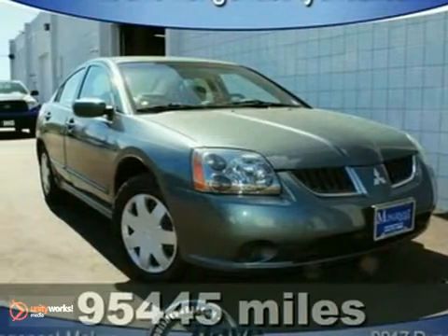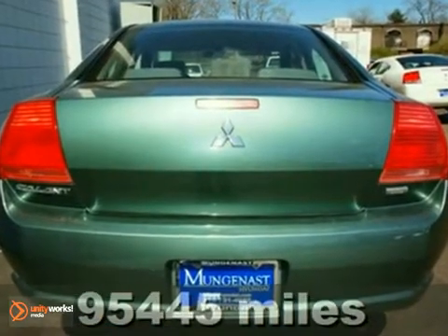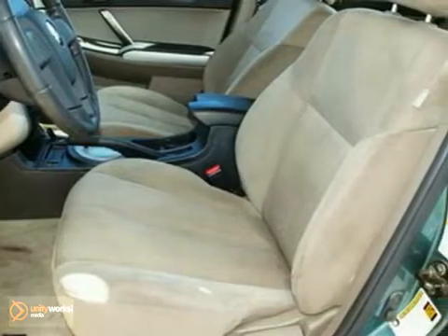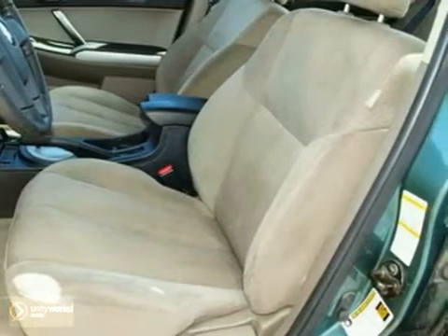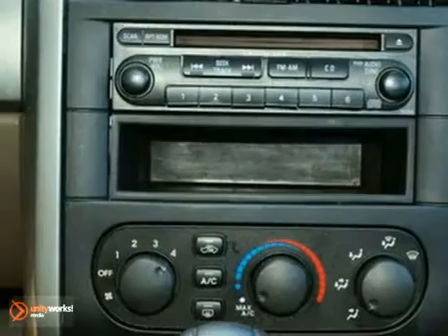It's a 2005 Mitsubishi Gallant. One-touch power windows, vanity mirrors, front and rear stabilizer bars, remote trunk release, variable power steering, and daytime running lights are all standard in the roomy and refined Mitsubishi Gallant.